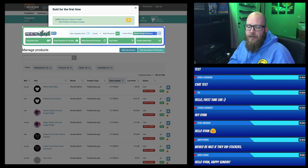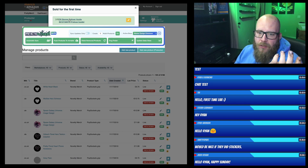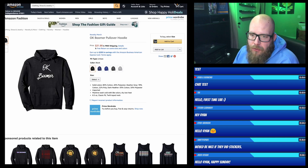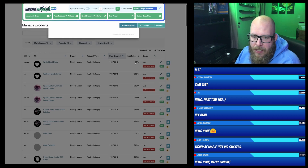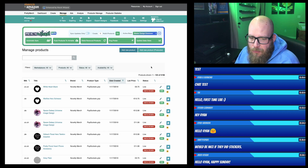So look at that right there — Productor gives me a notification: sold for the first time — my OK Boomer hoodie. That's a meme that's been going around for millennials. That's pretty cool that it popped up right there and let me know it just sold for its first time.